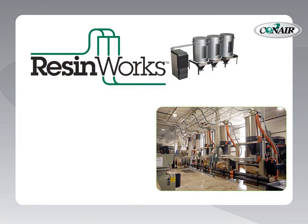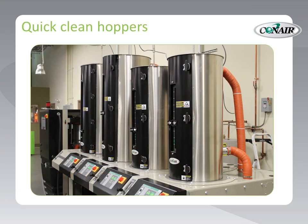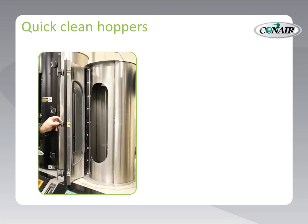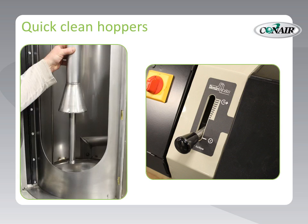Additionally, ResinWorks provides exclusive features designed to dramatically reduce downtime, increase efficiency, and reduce energy consumption while providing thorough, trouble-free drying. Features like quick-clean hoppers, each equipped with oversized clean-out doors and a single lever to open and close both supply and return air lines — perfect for isolating a hopper from the drying system for cleaning. Even the cone can be removed by hand for thorough cleaning.